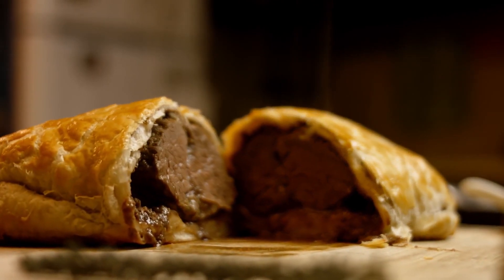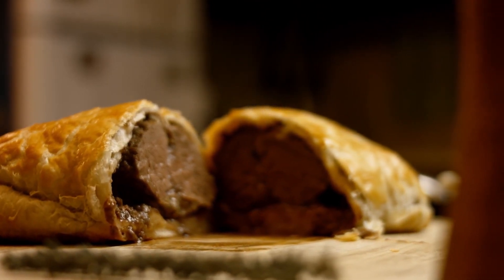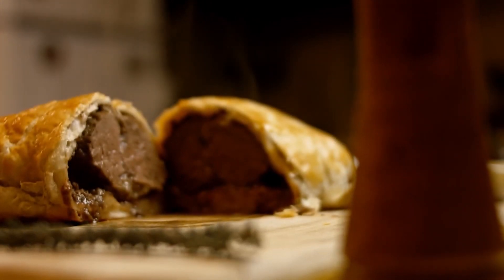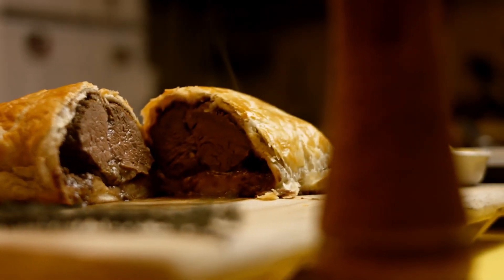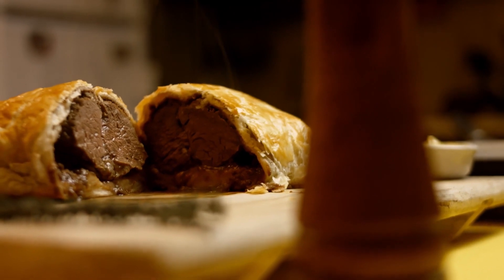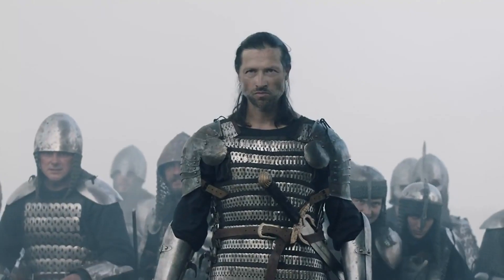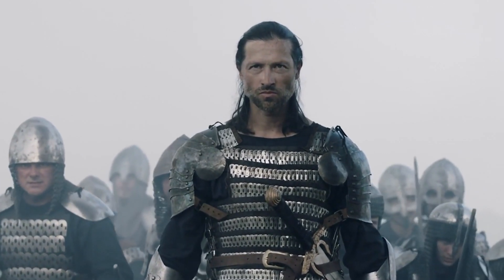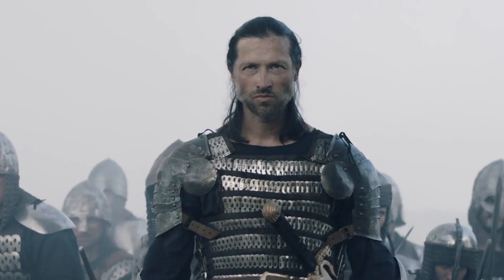So where did Beef Wellington come from? Let's hop into our culinary time machine and travel back to the early 19th century — a time of grand feasts, military heroes, and the birth of a legendary dish. Our story begins in England, where the Duke of Wellington, a military genius, not only conquered battles but also conquered taste buds.